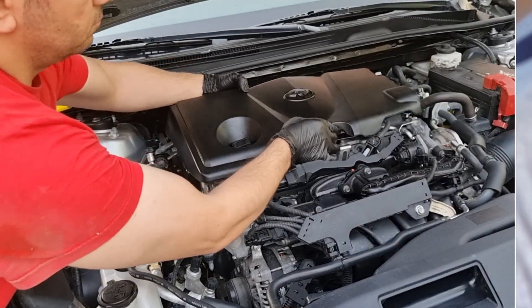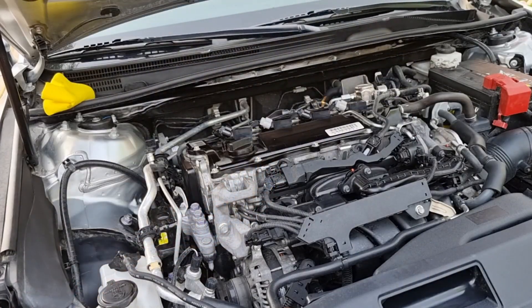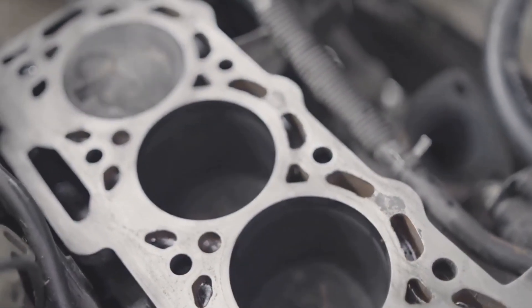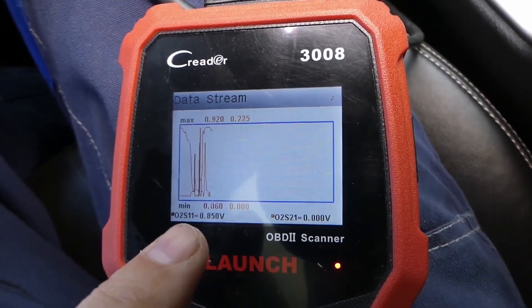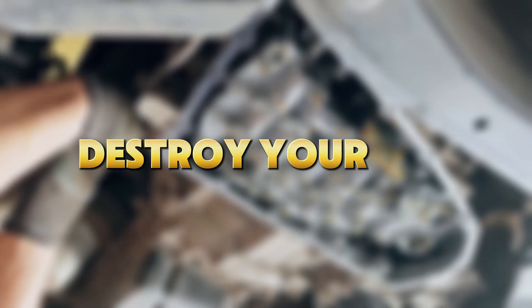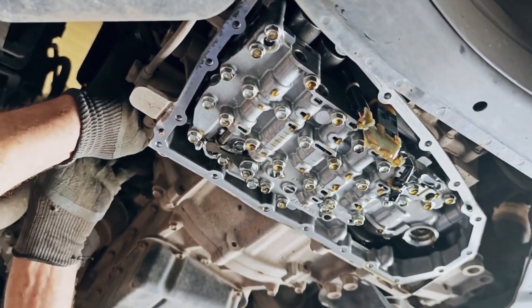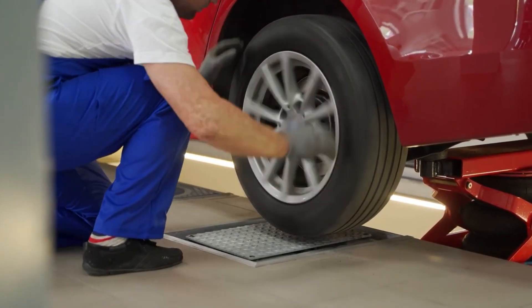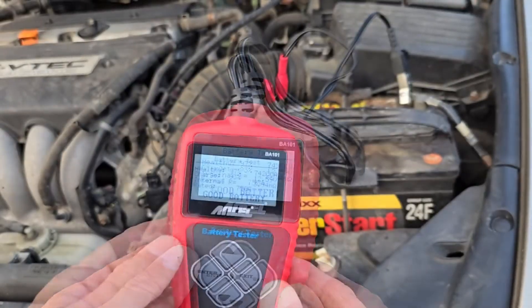Here's the kicker. Over 70% of car breakdowns could be prevented with one approach that most drivers don't even know exists: Predictive Maintenance. This is not your typical 'change your oil' advice. These are smart, data-driven, mechanic-proven strategies that can spot problems before they destroy your car and your wallet. Stick around, because tip number seven is the one secret dealerships hope you'll never learn.